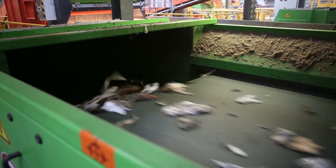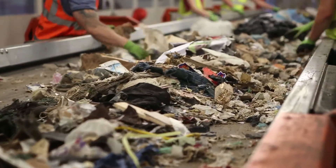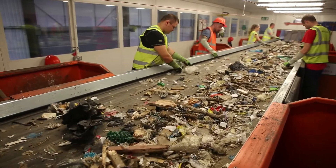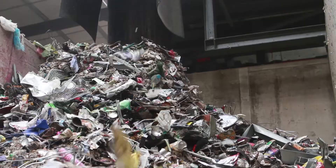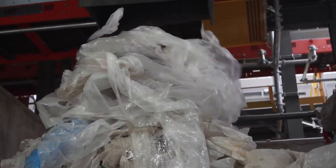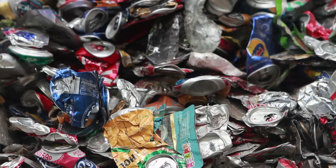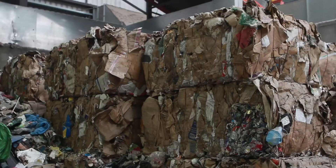At this stage, the material also passes through a magnet and eddy current to remove any metal in it, while any remaining material passes through a picking cabin along with the material from the start of the process that was too large. Suez operatives remove anything that can be recycled or would degrade the quality of the SRF. Throughout these various sorting processes, good quality materials that can be recycled are extracted from the waste stream so that they can be given a second life and sold as commodities.